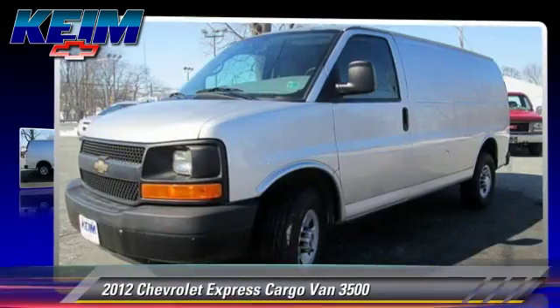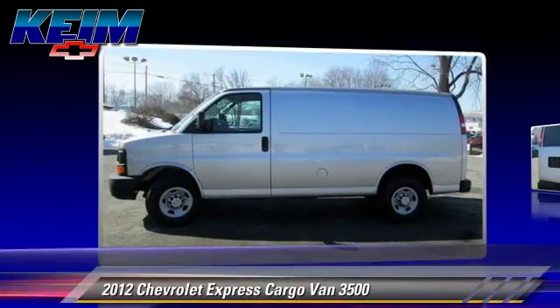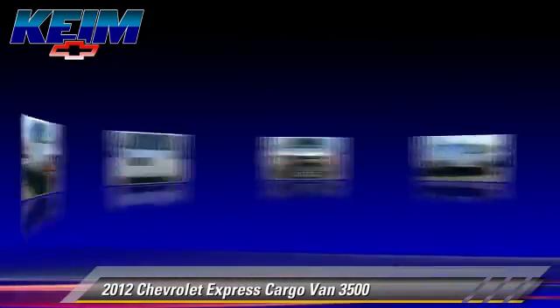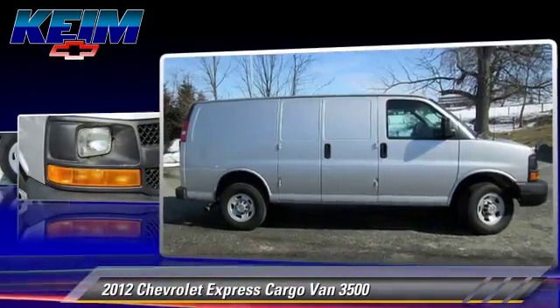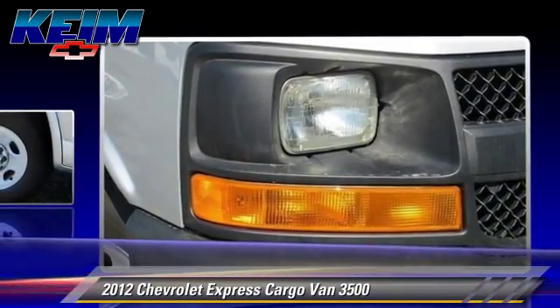The 2012 Chevrolet Express Van 3500, powered by a 4.8-liter V8 engine with a 6-speed automatic transmission. This cargo van has fewer than 40,000 miles on the odometer and gets up to 16 miles per gallon.